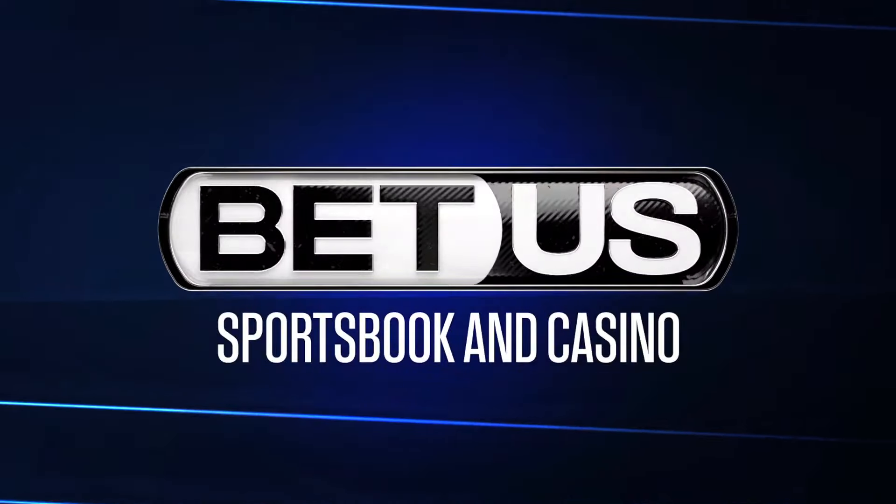This video is brought to you by BetUS Sportsbook and Casino. I'm Kejah Wright from the Seattle Seahawks and you're all watching Norbcam.